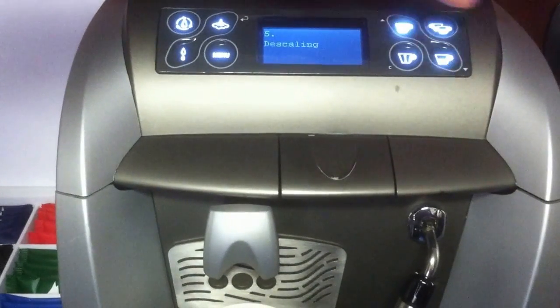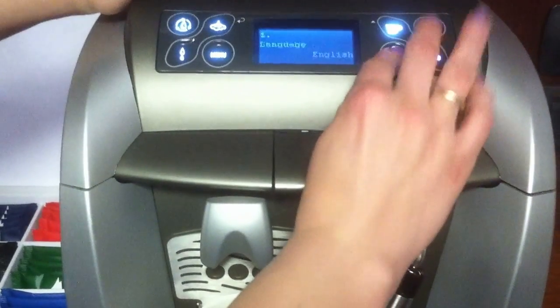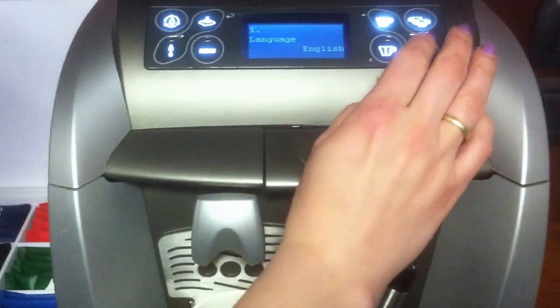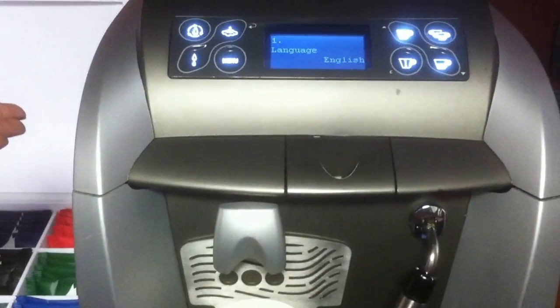Stand by, descaling. This goes up and down, up and down. This clears. This clears again. Does this make coffee? It doesn't.